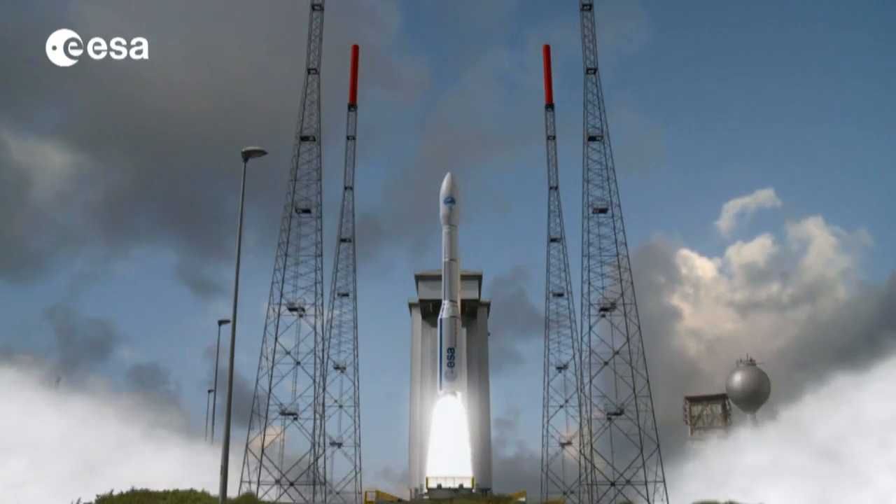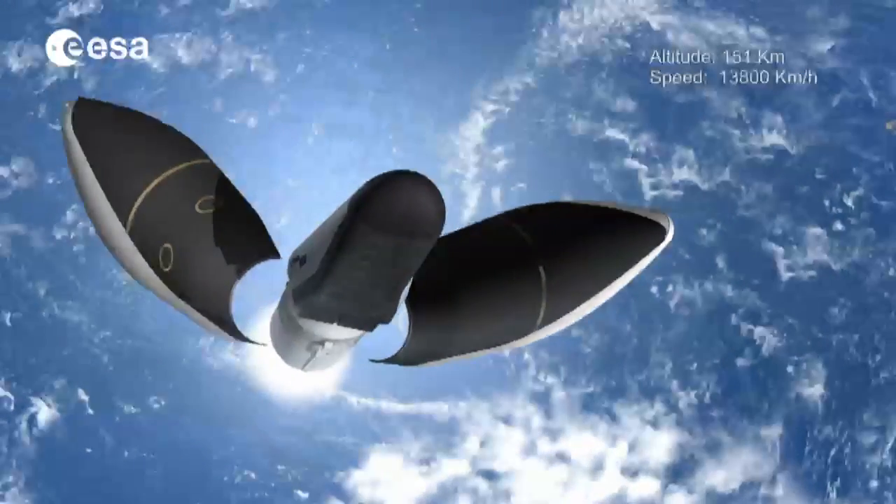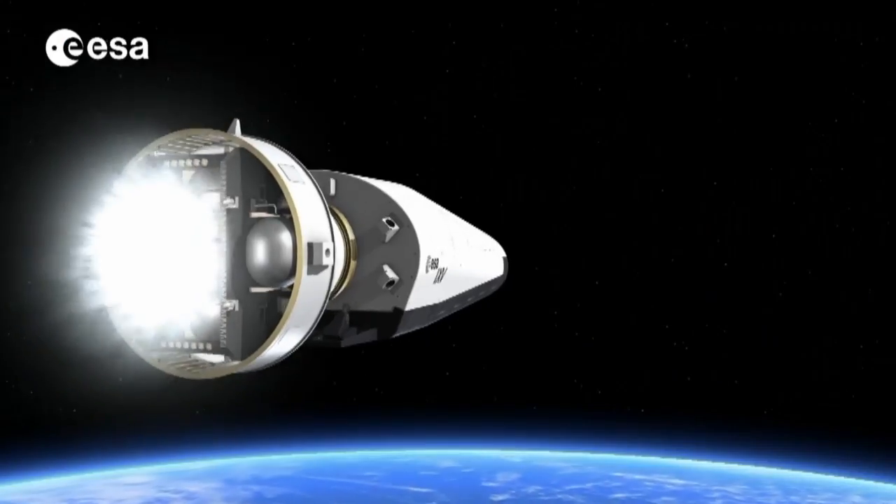The real vehicle will be launched next year on ESA's Vega launcher into a suborbital path, testing new European re-entry technologies during its flight.